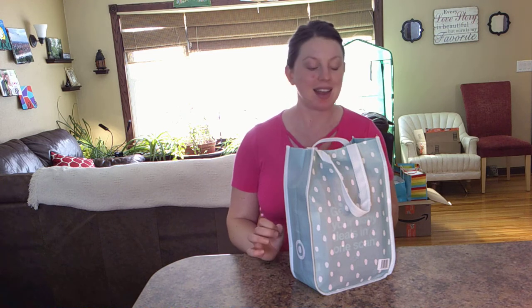I'm back with another welcome baby bag. This time I am unboxing my welcome bag from Target. So if you watched the previous one, I had talked about the Amazon registry. This one is from creating a Target registry.